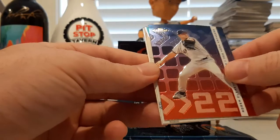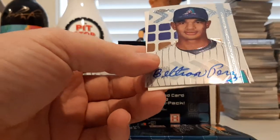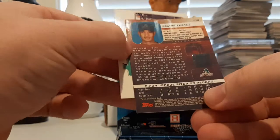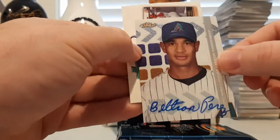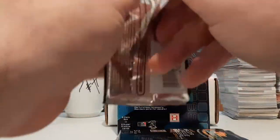And we got some ink here. And it is... Beltran Perez. Never heard of him, which means that he is obviously a superstar. But that is our hit, pretty cool. Now we'll be looking, hopefully, for some numbered refractors. Something like that. We'll keep going.